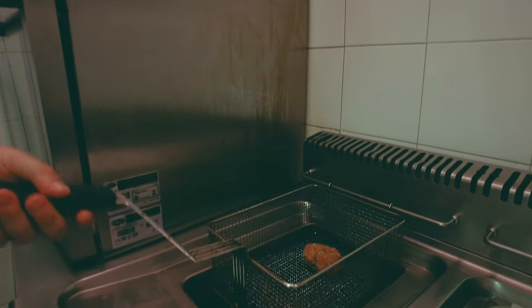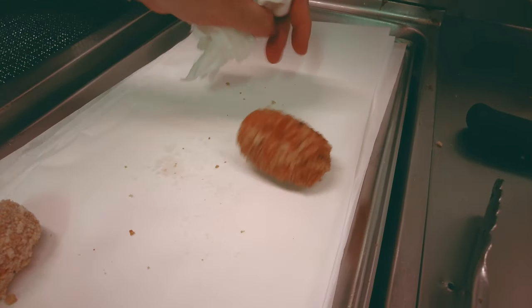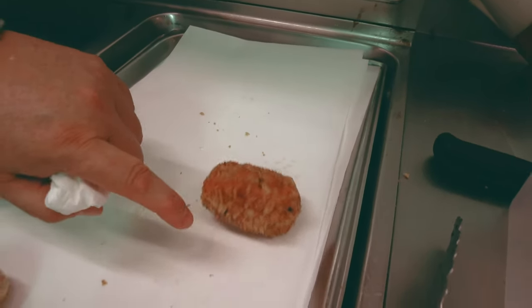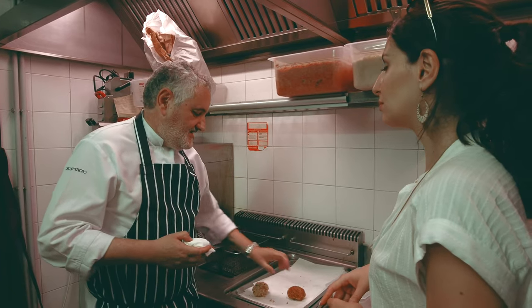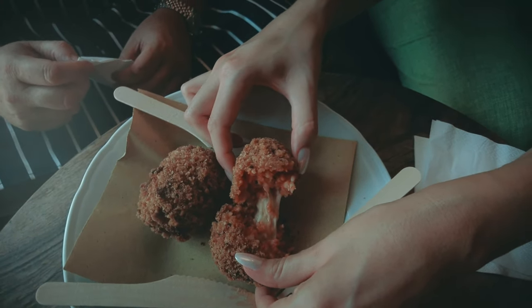We let the suppli cool and sit for a few minutes. Arcangelo told us that when the suppli no longer leaves any traces of oil on the paper, you know it's been deep-fried to perfection. It's always important to eat deep-fried foods that are not heavy — not easy to achieve, but when you have high quality ingredients and use the correct technique, this is the result.